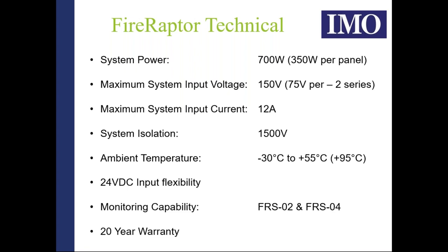As mentioned earlier, we have a monitoring capability — the FRS02 and FRS04 products — which we'll discuss later in the presentation. We are so confident in our solid-state solution that we offer the Fire Raptor system with a 20-year warranty.